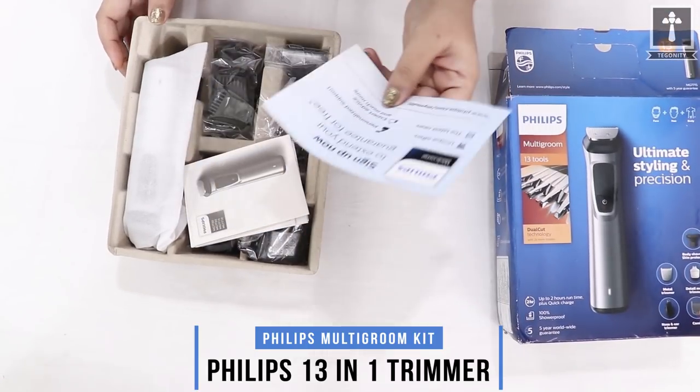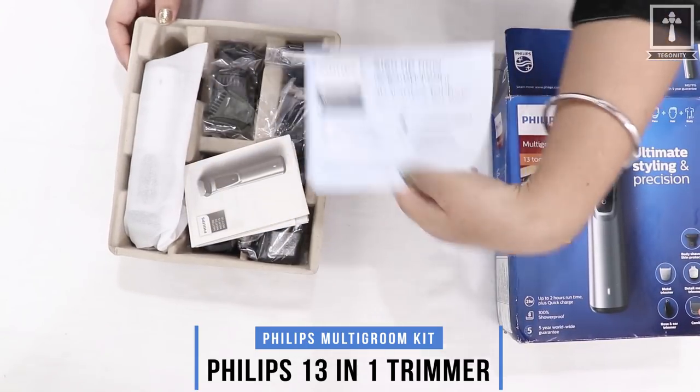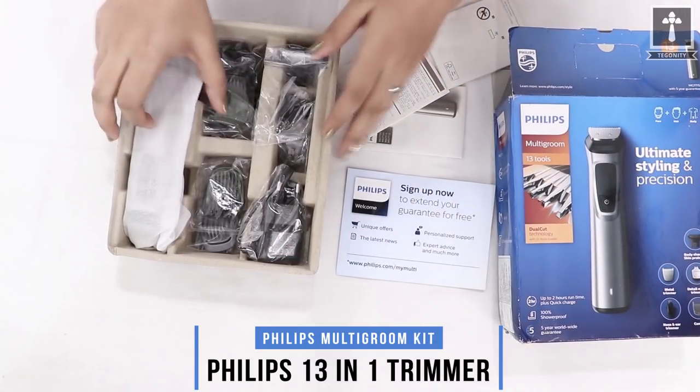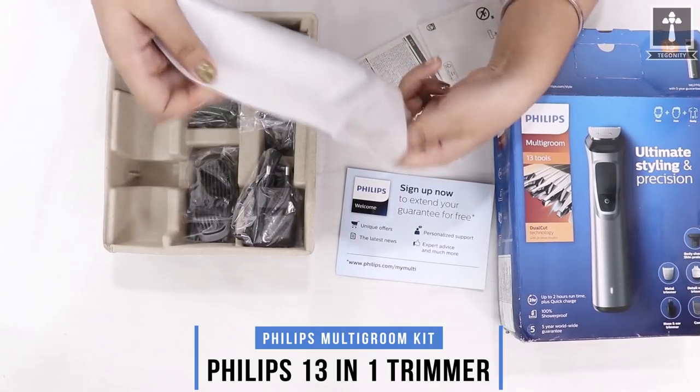Here we have a welcome note from Philips, a user manual, and some check papers. And finally, we open it.